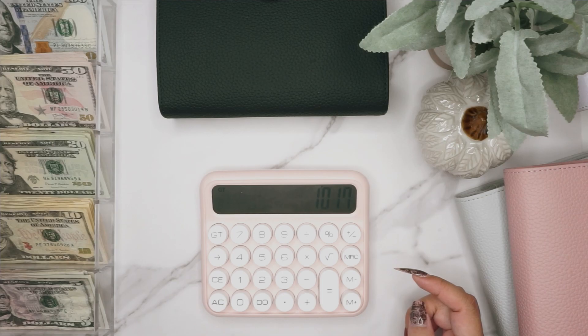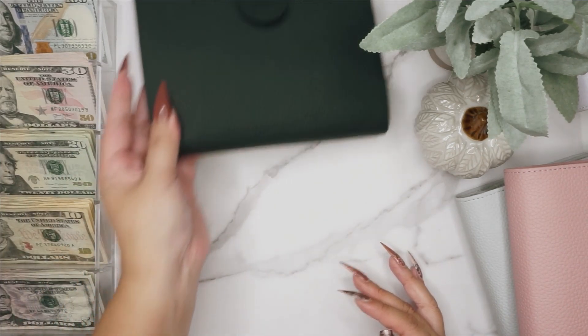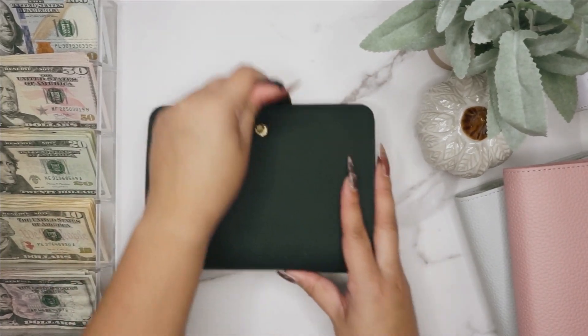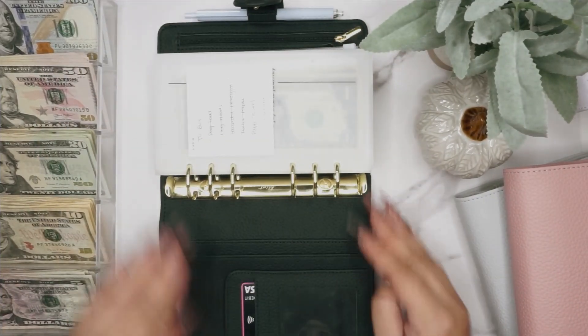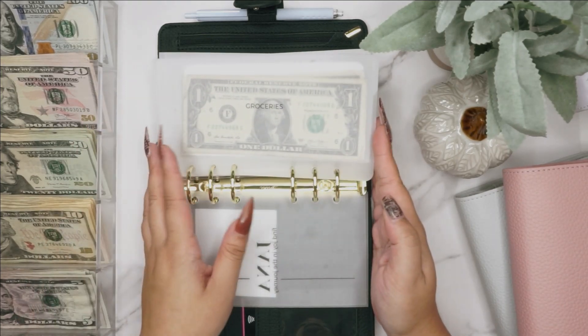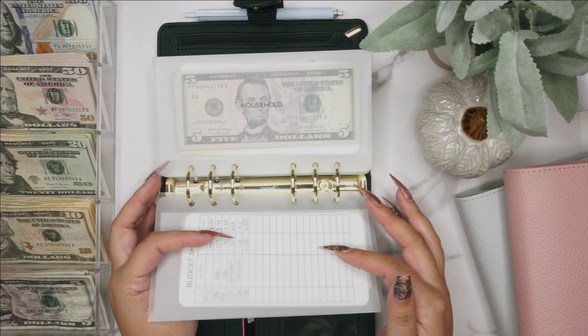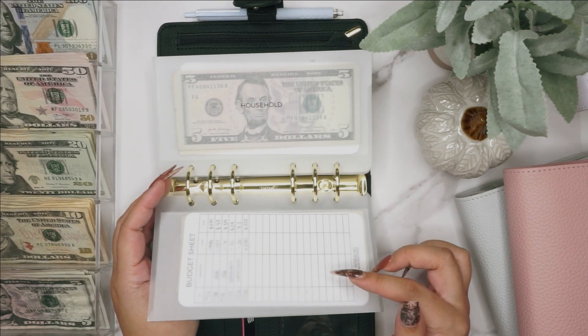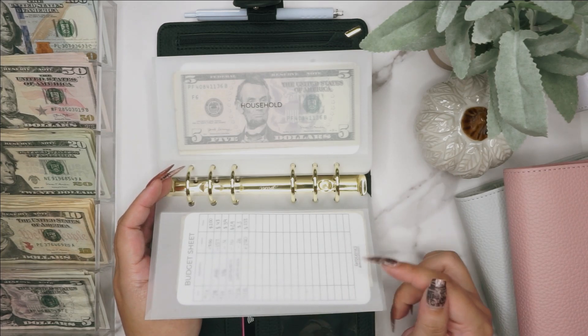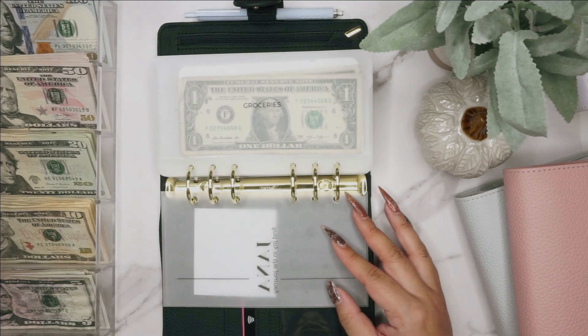So that is $1,017 that we'll be stuffing today. We're going to start with our daily cash binder, which is our black one. I also wanted to mention — if you see the trackers peek through a little bit, the amounts are off. I was supposed to do this on the 15th but we did some spending in between, so I have to update them after this video.